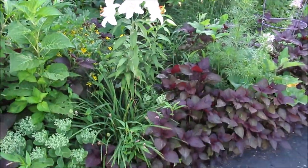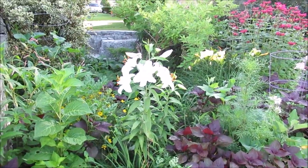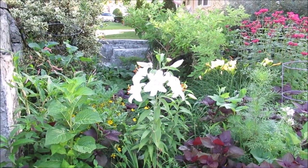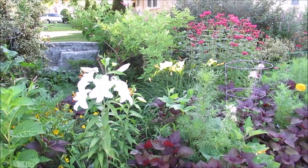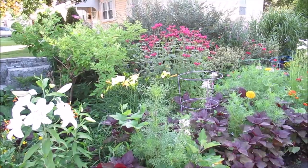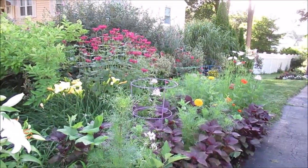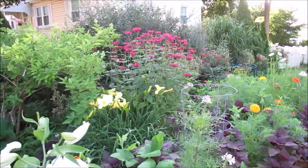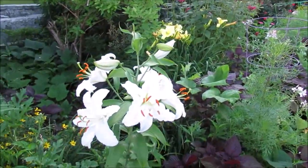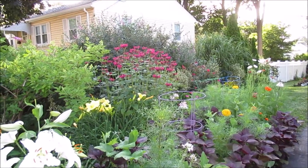I was hoping to catch a butterfly — I saw a monarch butterfly yesterday and was trying to capture it on video, but that's okay. It's still a beautiful morning here and I just like this lighting because you get to see the flowers really well.